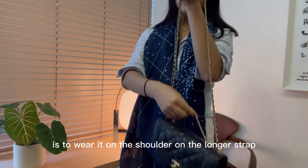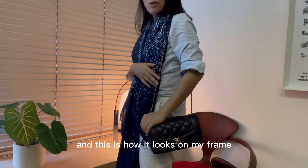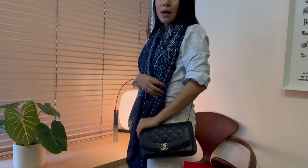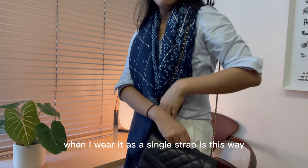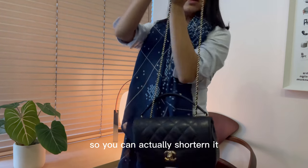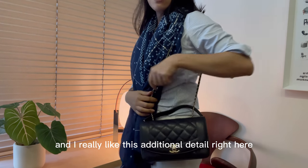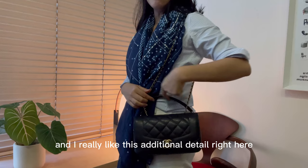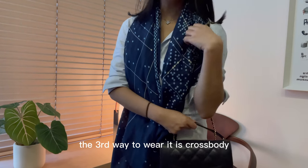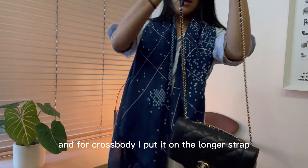Method number two is to wear it on the shoulder on the longer strap — and this is how it looks on my frame; I'm 1.6 meters for reference. What I prefer when I wear it as a single strap is this way, where you can actually shorten it. I think it sits much better on my frame and I really like this additional detail right here.